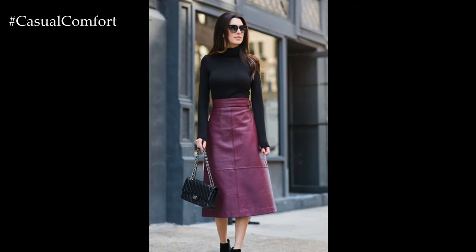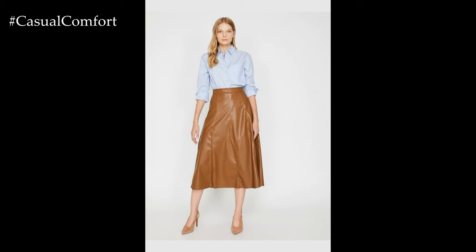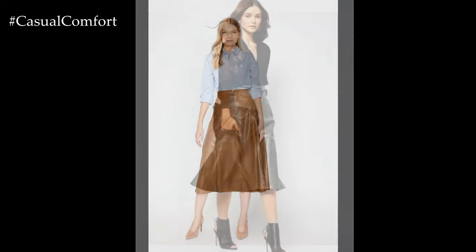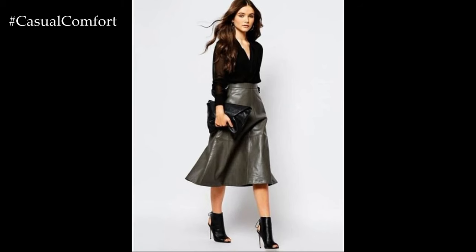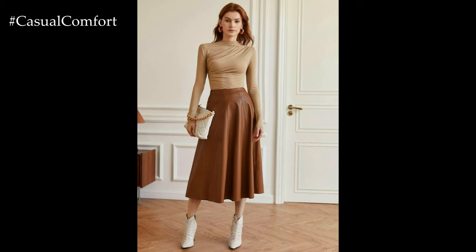For a chic daytime look, imagine styling a leather mini skirt with a cozy oversized sweater and ankle boots. This combination strikes the perfect balance between casual comfort and polished style, offering a laid-back yet effortlessly chic ensemble. Tucking in the sweater or adding a statement belt accentuates the waist and adds structure, while accessories like oversized sunglasses and a cross-body bag complete the look with flair.